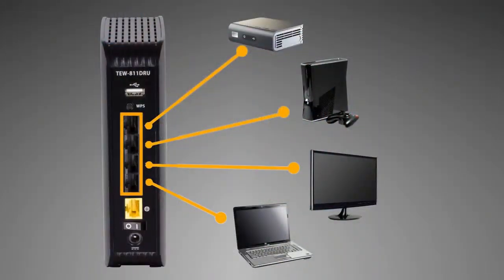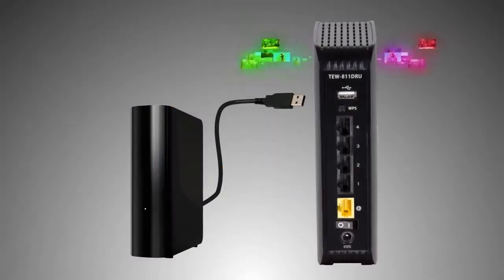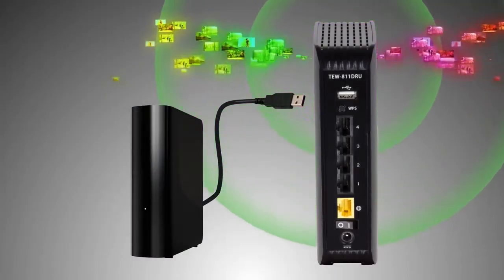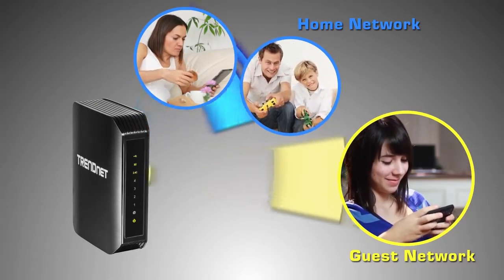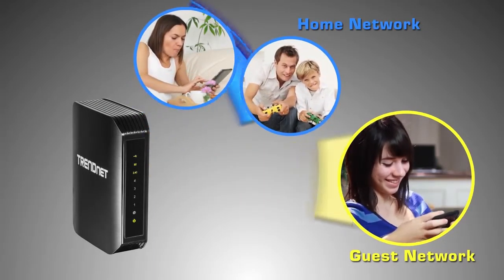Gigabit wired ports on the back of the router maintain high-performance connections to the internet and wired devices. Plug in a USB storage drive to share content across your entire network. Create an isolated guest network for secure guest access. For your security, this router comes pre-encrypted.